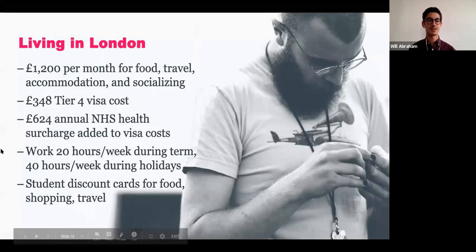London has a reputation for being expensive, similar to New York. However, our neighborhood is a bit farther from the center, so it's cheaper. We typically tell students to budget around 1,200 pounds, or roughly 1,550 US dollars, a month for accommodation, food, travel, and socializing. Visa costs and health insurance are also included in that total cost of attendance figure of about 36,000 US dollars.